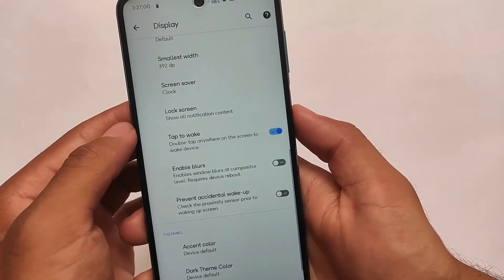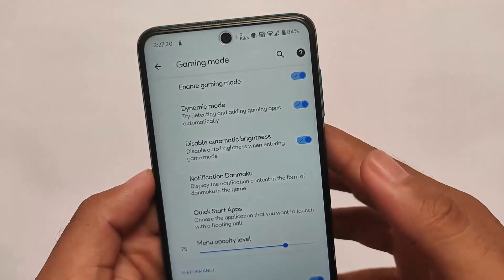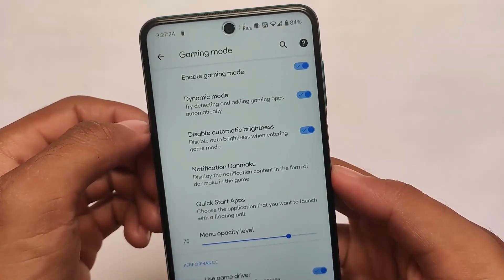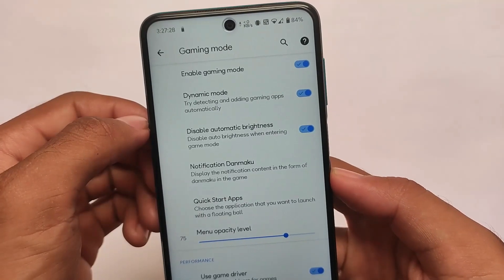Double tap to wake is working perfectly fine — some users always rely on that feature, so it's good that it's present and working. They have also included the new gaming mode from XYUI, which is present here as well.